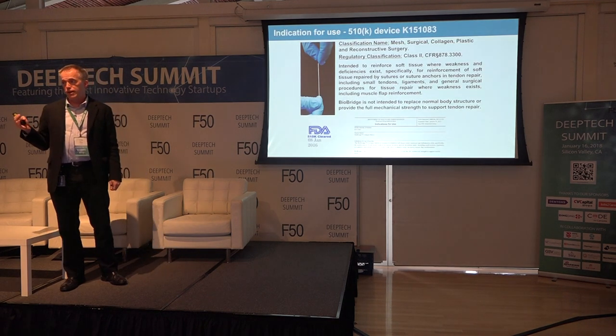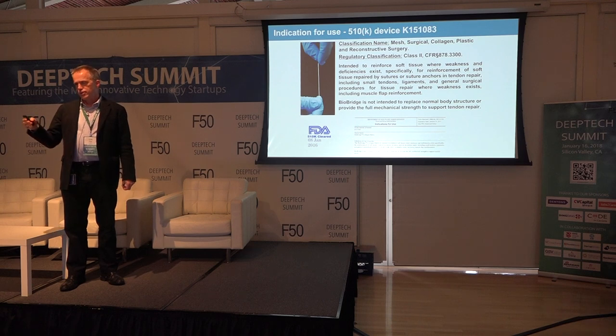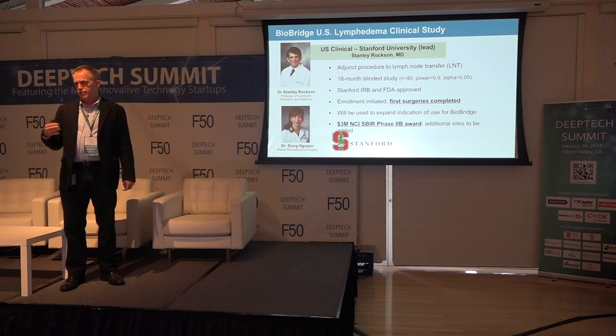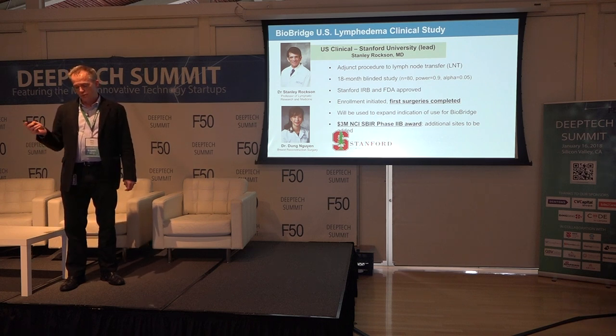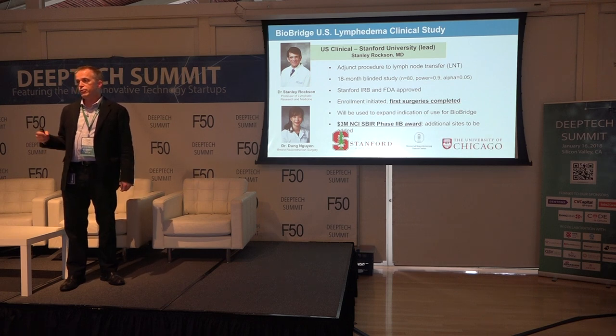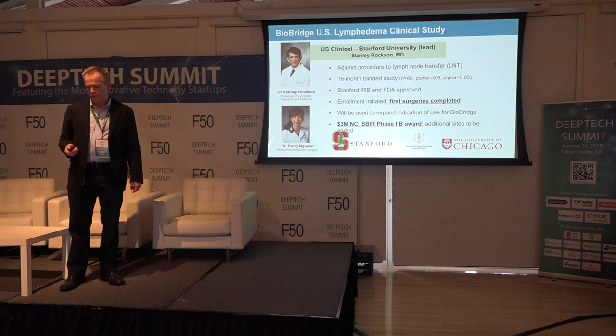We've received 510(k) clearance from the FDA for use as a surgical mesh. The FDA asked for more data to support the clinical use for lymphedema, so we did a small pilot study in the Dominican Republic. Now we're conducting a multi-site study led by Stanford University, with initial patients already having surgeries. We're doing this as an adjunct to the current surgical procedure used in breast reconstruction surgery. We just received a three million dollar grant from the National Cancer Institute to support this study, and we're adding sites including Memorial Sloan Kettering and the University of Chicago — three of the world's leading lymphedema treatment centers.